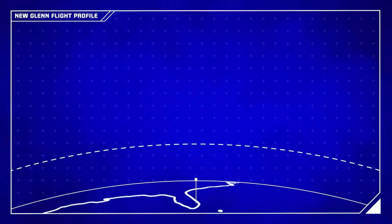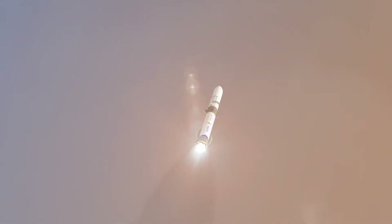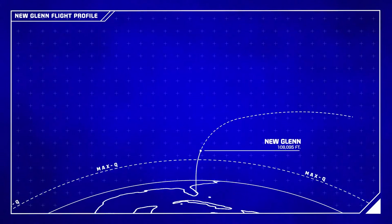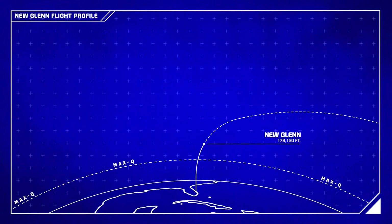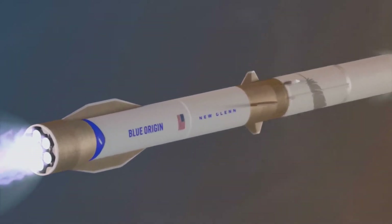The vehicle will quickly reach supersonic speeds as it climbs through the atmosphere. As the rocket ascends, it will encounter maximum aerodynamic pressure known as Max-Q at around 40,000 feet, or 12 kilometers. This is the point at which the stress on the vehicle is at its highest.